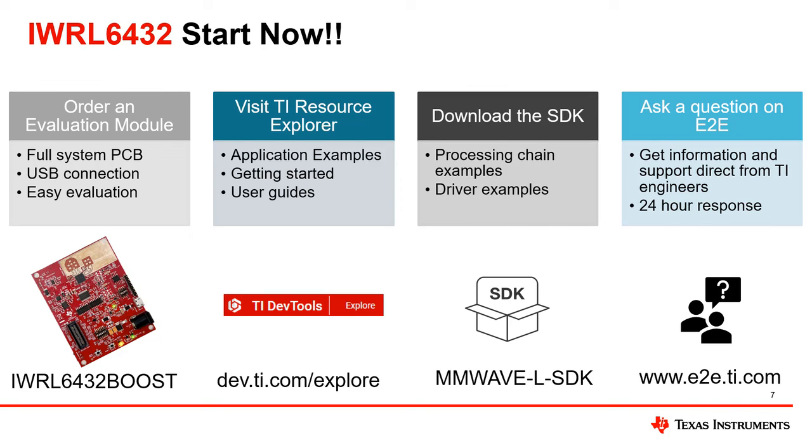For all technical questions, ask a question on e2e.ti.com, TI's engineer-to-engineer forums, for a fast response from a TI engineer.